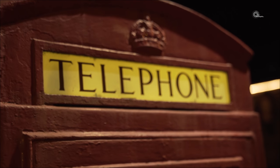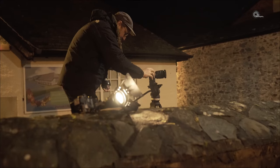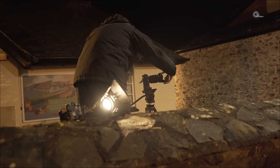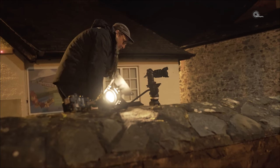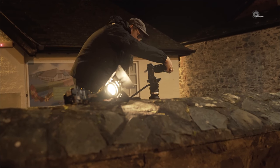Ich habe mir derweil zum Filmen die 7S mit dem 24-70mm geschnappt. Da wird wieder getrickst: Stativ vom Filmer ausgeliehen, Lampe vom Filmer ausgeliehen – und schon ist alles parat.